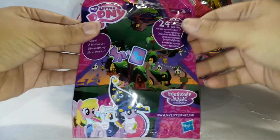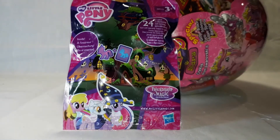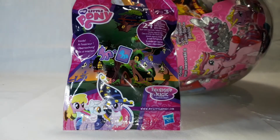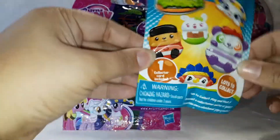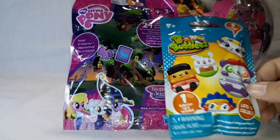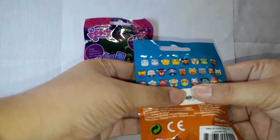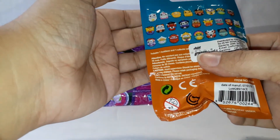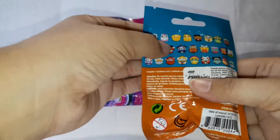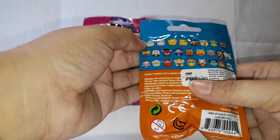Oh, the My Little Pony and bee buddies! Okay, this is the first time I'm going to open bee buddies. First up I'll open the bee buddies — these are the ones you can collect. I don't know if it's all of them or some of them, but we'll see. Oh, I thought I saw something like a unicorn — now I want the unicorn ones!